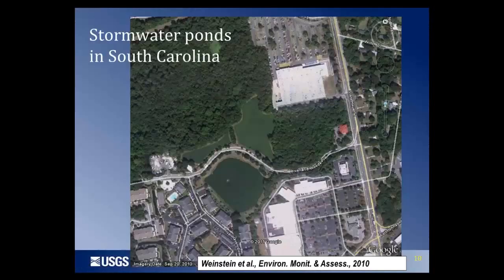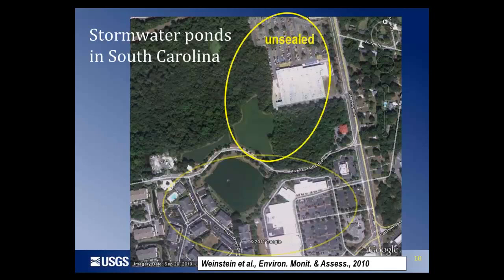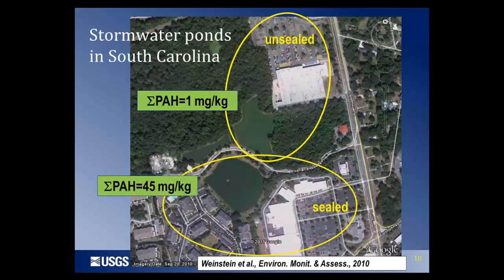Here's a quick illustration of how sealcoat can make a difference in concentrations in a stormwater pond. We're looking at two parking lots in South Carolina — one sealed with the coal tar-based product and one unsealed. The PAH concentrations in these two adjacent stormwater ponds differ by more than 42%, yet they receive the same atmospheric deposition and are close to the same state highway. This somewhat contradicts the hypothesis that atmospheric deposition is the most important source of PAHs to stormwater ponds.